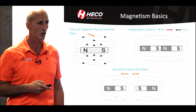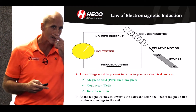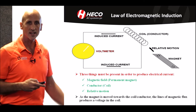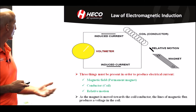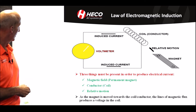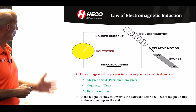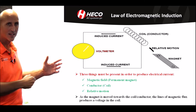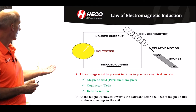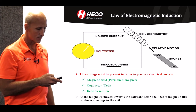Believe it or not, that's how an induction motor works in simplicity. A law of electromagnetic induction — this is Faraday's law — requires three things to make induction work: you have to have a magnetic field (in this case, a permanent magnet), you have to have a conductor or a coil, and you have to have motion. As you move the permanent magnet into or towards the coil, you actually create magnetic flux, which produces voltage in the coil. Same concept with an induction motor.